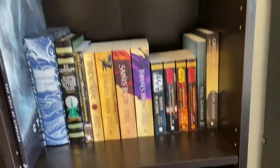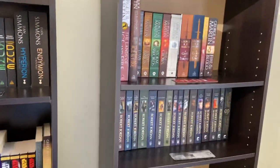So that's it for my updated Bookshelf Tour video. Thanks for watching.